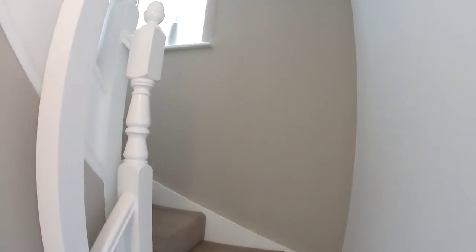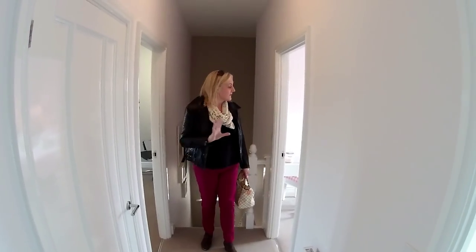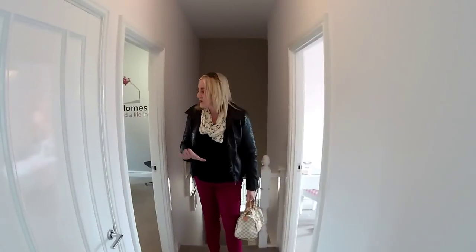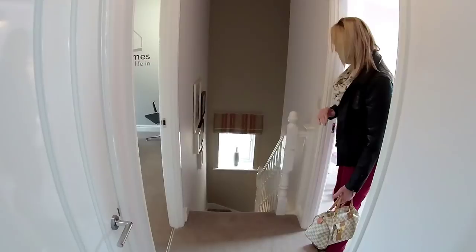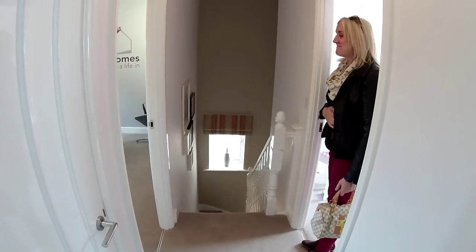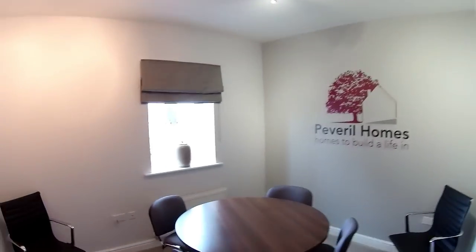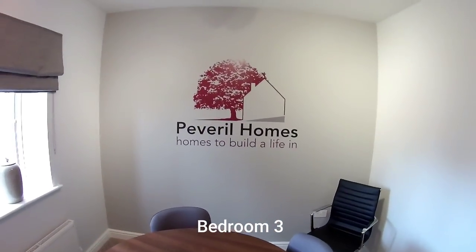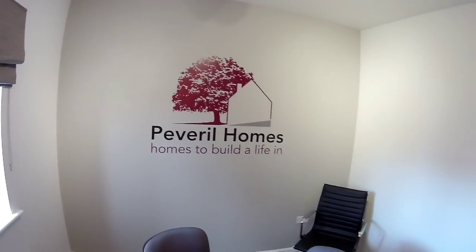Now we're going up the stairs. You've got a really nice colonial-style staircase there. I haven't got a floor plan so I'm not even going to attempt to tell you which room is which — we'll say what we know. Let's just look at that window — it just keeps a little bit of extra light in, doesn't it? You've got a bedroom there which is used as a meeting room by the looks of it. The Peverell Homes logo is there — have you ever seen that in a showroom before?